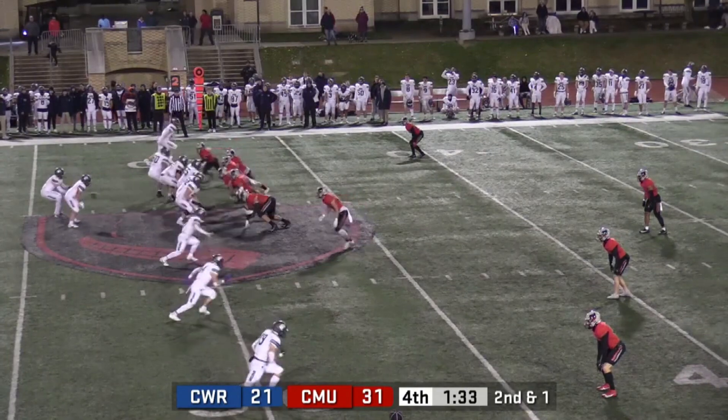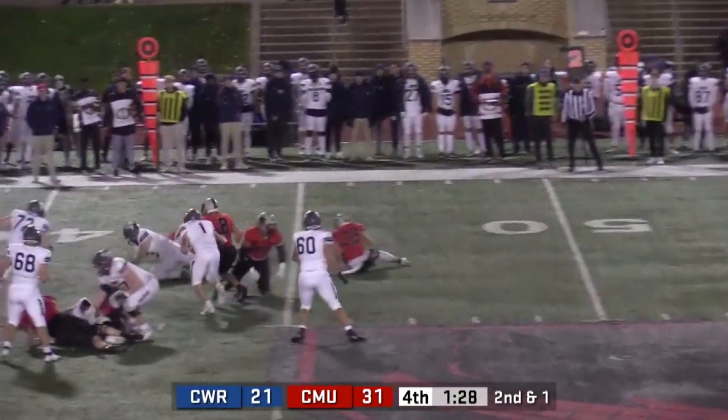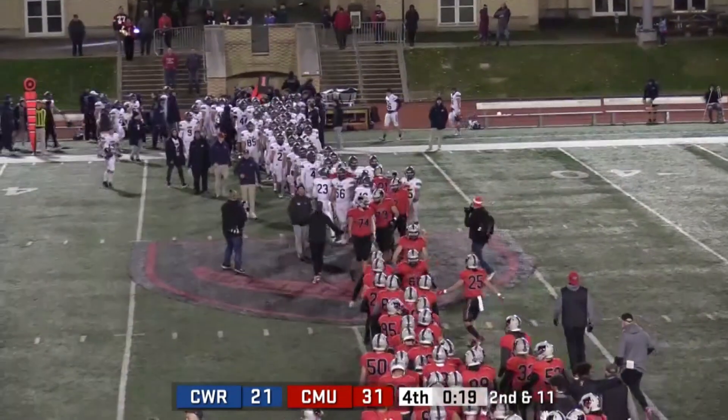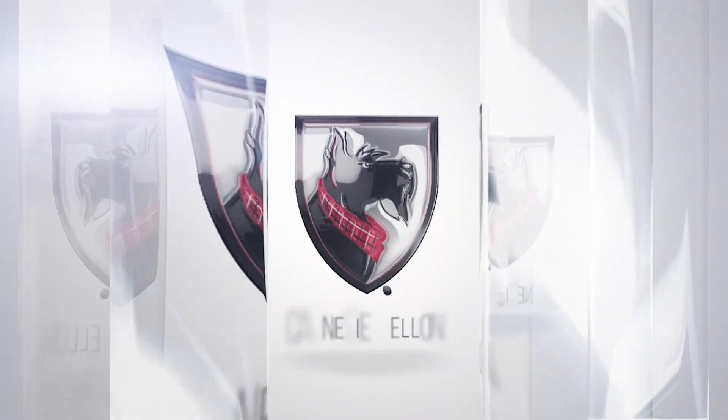Fromberg with the hard count, takes the snap, surveys the land, pressure coming — strip sack, ball is out, but recovered by Fromberg. Final score from Gessling Stadium in the 37th Annual Academic Bowl: Carnegie Mellon 31, Case Western 21.